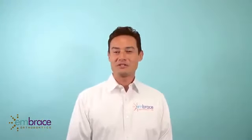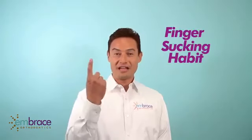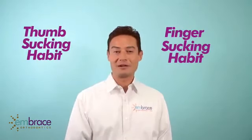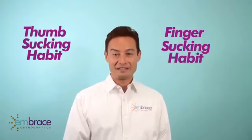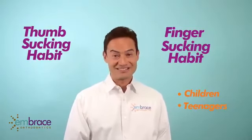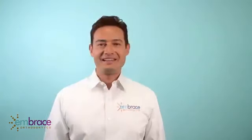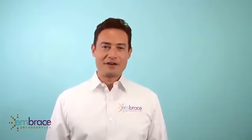Hi! Today we want to talk about finger sucking habit and thumb sucking habit. It is one of the most common problems we see in our practices today. It is affecting children, teenagers, and adults — yes, some adults. It is interesting but you will see it in different patterns.